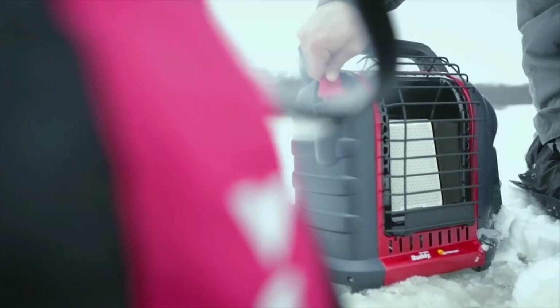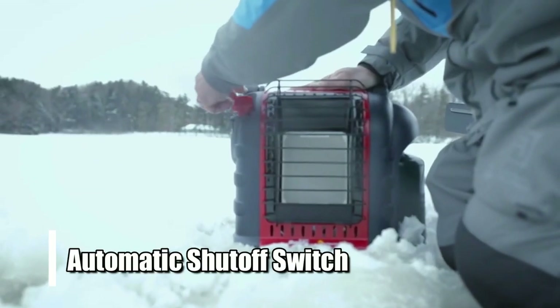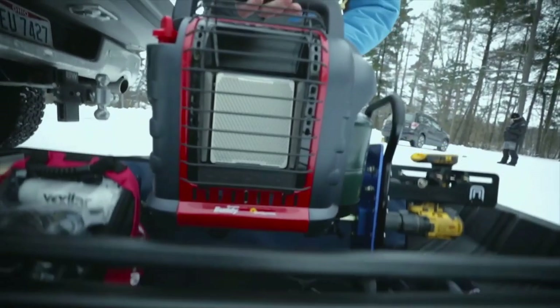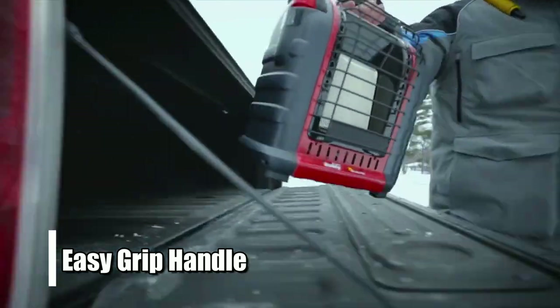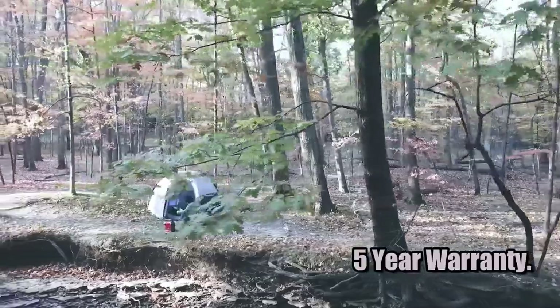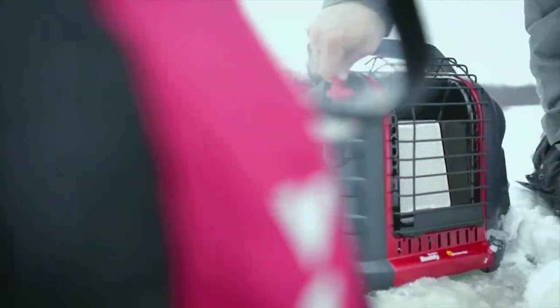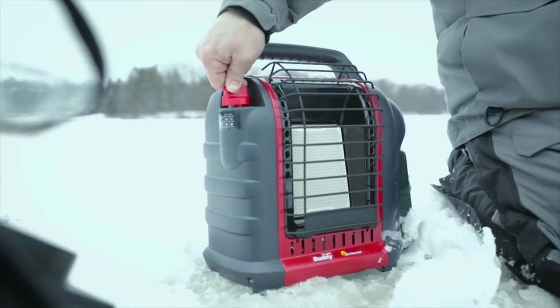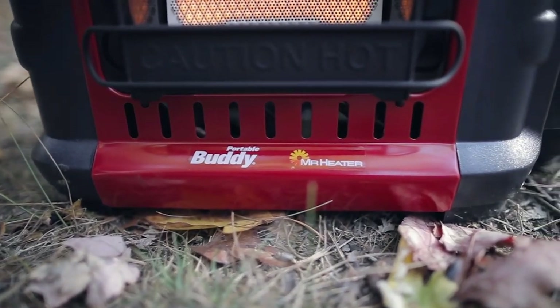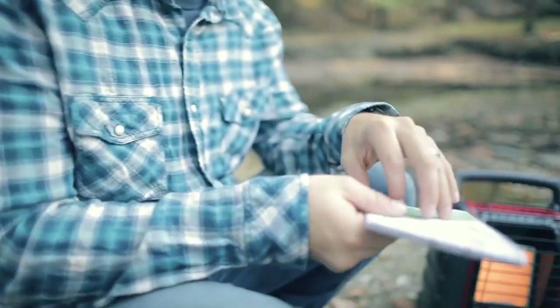Safety is also essential when it comes to heaters. This includes an automatic shutoff switch if the heater ever gets tipped over accidentally and an easy grip handle for portability. Plus, it comes with a 5-year warranty so your purchase is protected should anything go wrong. The Mr. Heater MH9BX Indoor Propane Heater is an excellent choice for anyone looking for a reliable and efficient way to keep their home or office warm during winter.